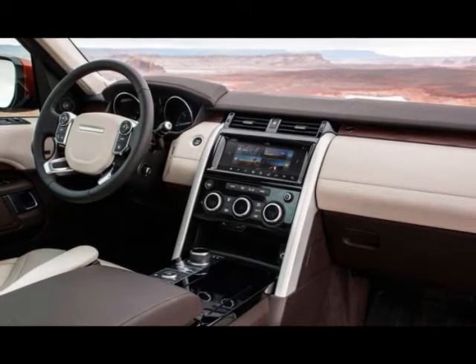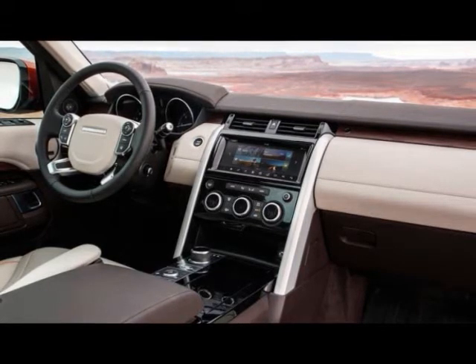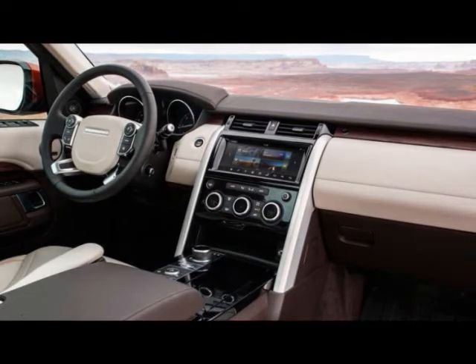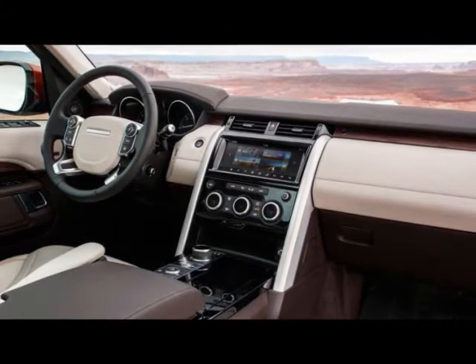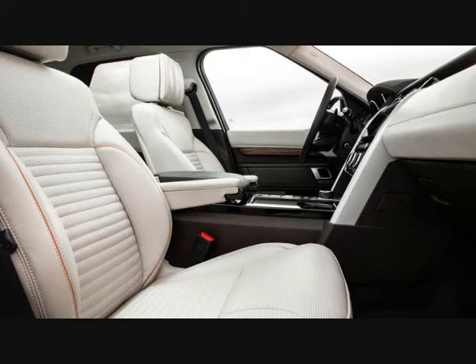Initially we found the 2.0L high-output diesel a little underwhelming, particularly when climbing up hills. However, after more than 500 kilometers behind the wheel driving through a few towns, we felt it was more than fitting for its intended purpose. We would advise buyers to be better off putting that $7,000 difference — to go from the smaller to the larger engine — into some must-have options, of which there are just too many, one of the downsides of buying a new Disco.